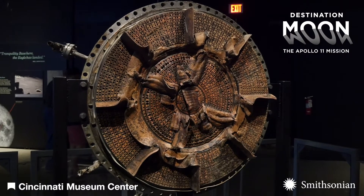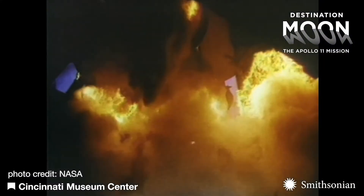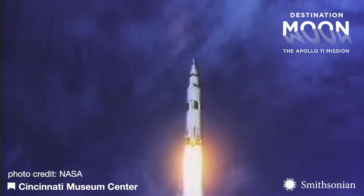This injector plate sprayed the liquid fuel into the ignition chamber of one of the F-1 engines, where it combusted and exploded out of the thrusters to lift the rocket off of the ground.